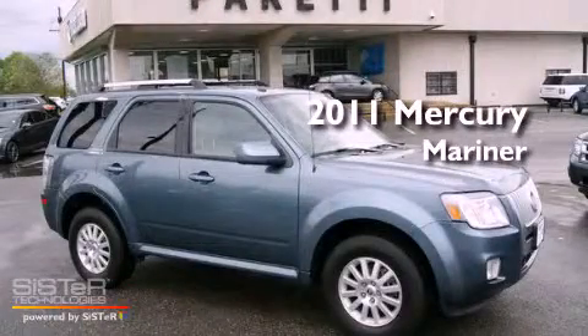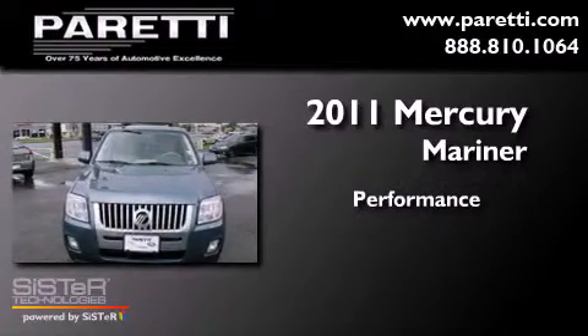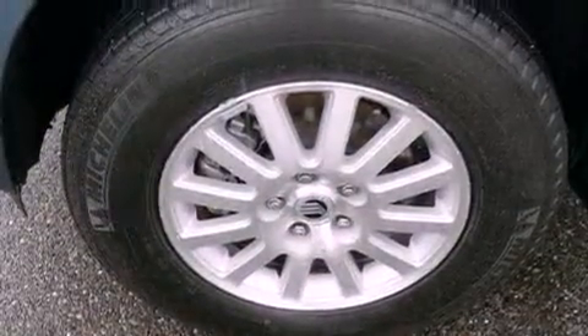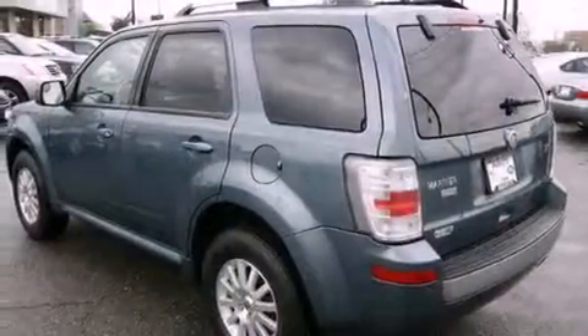This is a 2011 Mercury Mariner. All of the following features are included: air conditioning, tinted glass, traction control.